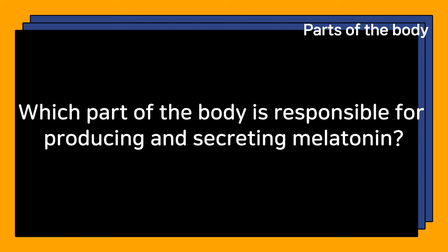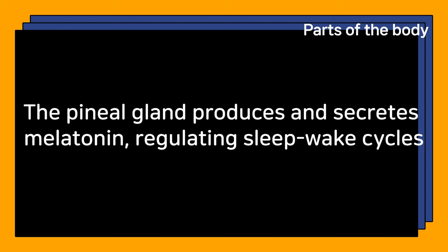Which part of the body is responsible for producing and secreting melatonin? The pineal gland produces and secretes melatonin, regulating sleep-wake cycles.